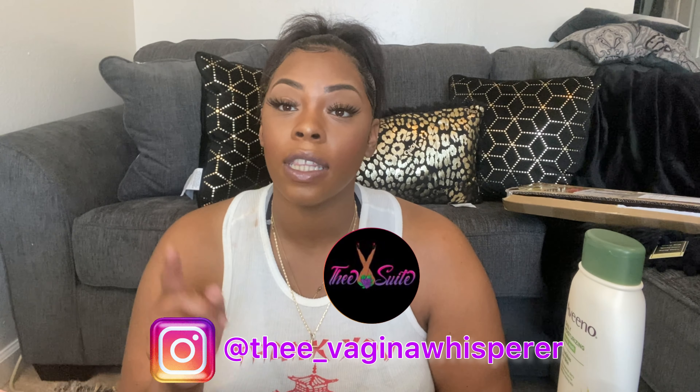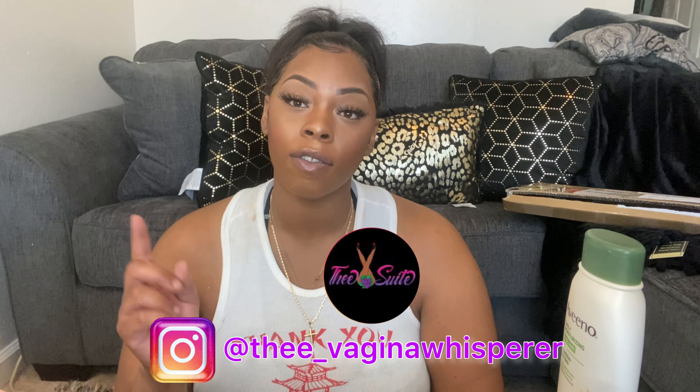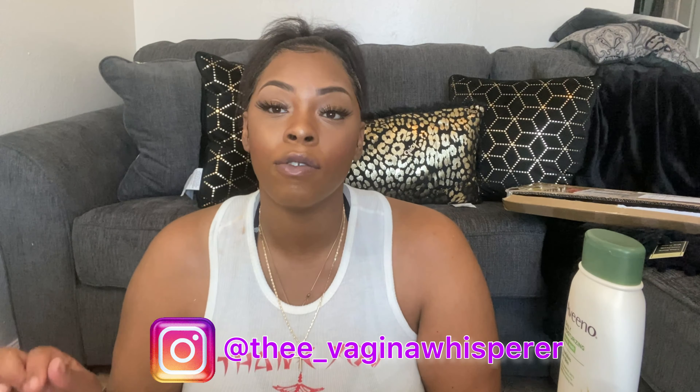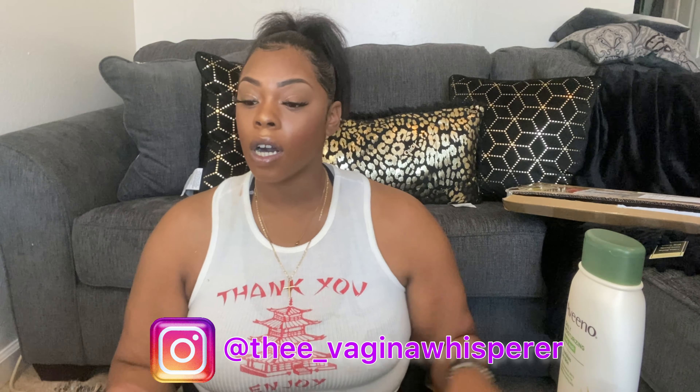I use a turmeric bar — I've already been using it so I don't have a new one right now. You can head over to the V-Suite on Instagram and follow the vagina waxer. I use her all-natural products — it's a black-owned business.